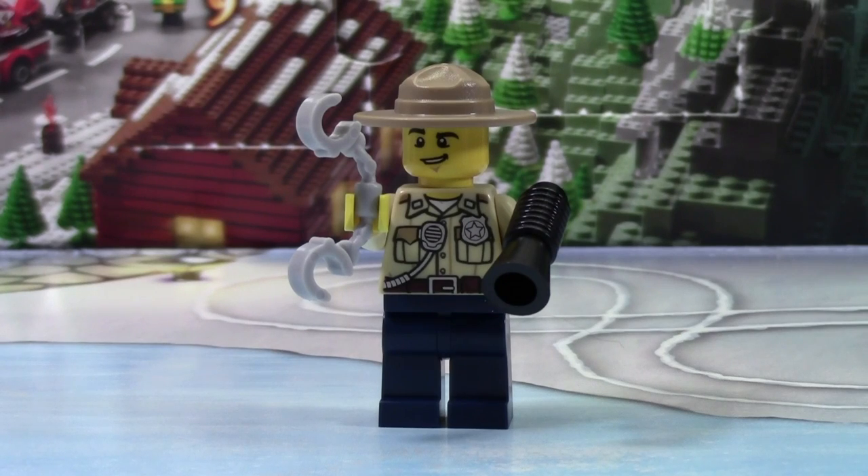Thanks everybody so much for watching day number 16 of the LEGO City Advent Calendar 2015. Don't forget to check back tomorrow for day number 17.